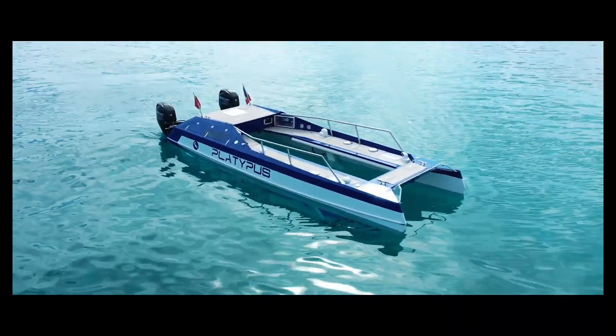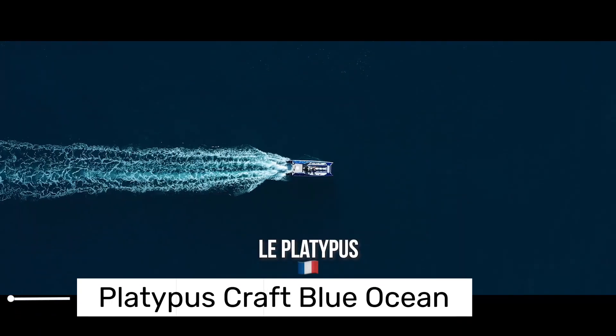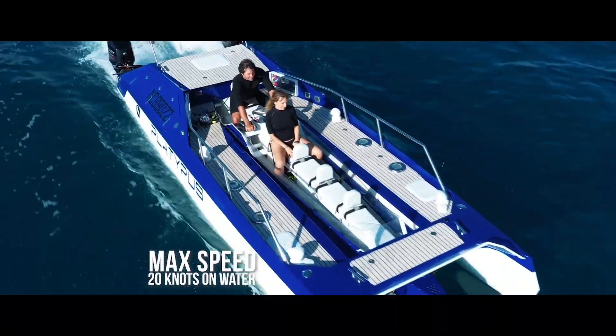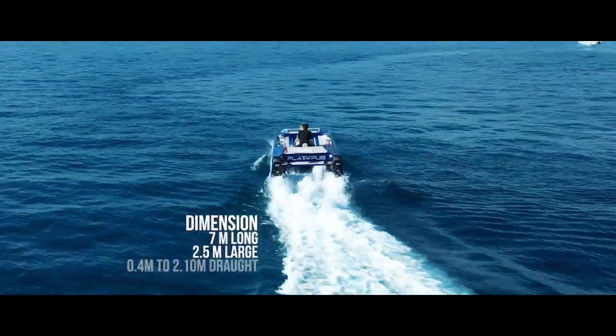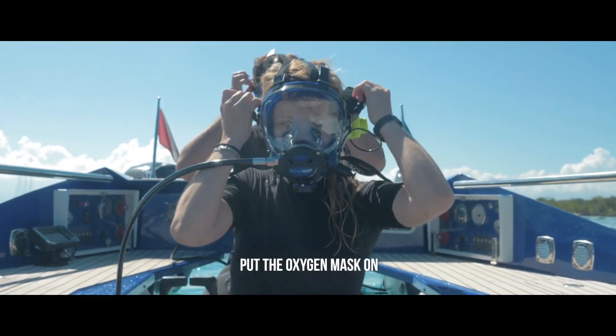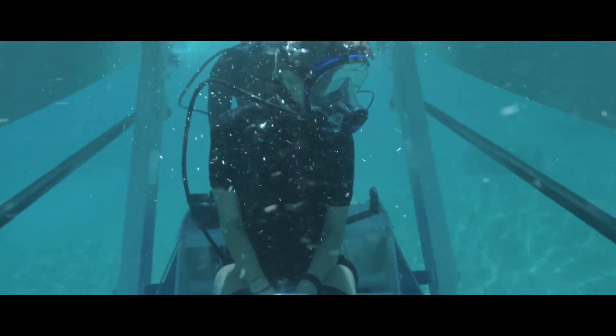Now let's explore a unique combination of surface and underwater experience with our next vehicle. The Platypus Craft is a game-changer. This incredible invention is not just a boat — it's a semi-submersible water vehicle that's redefining marine exploration. With the ability to operate both on the surface and underwater, it's like having a boat and a submarine all in one.